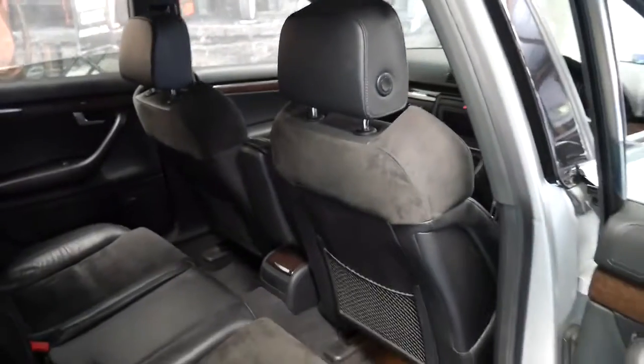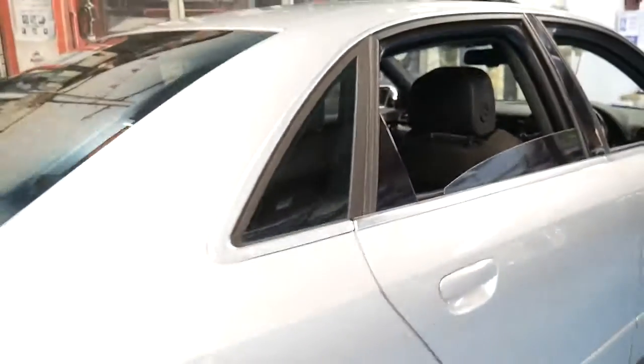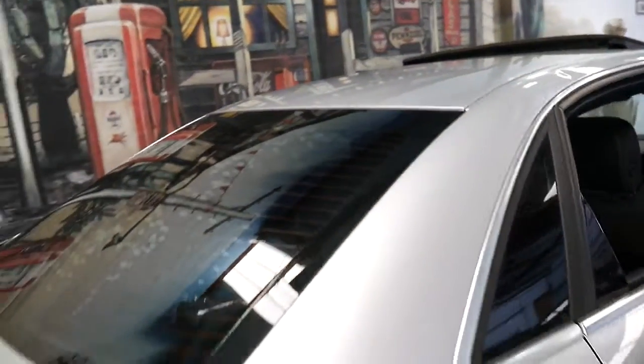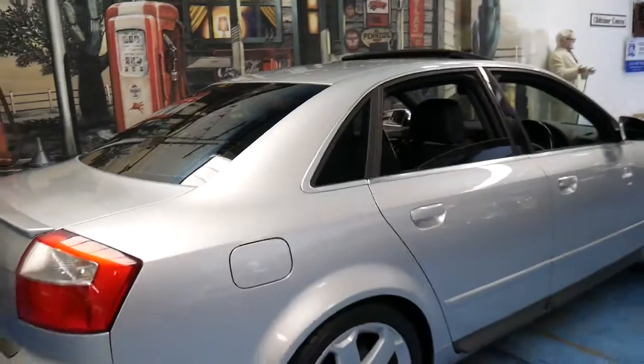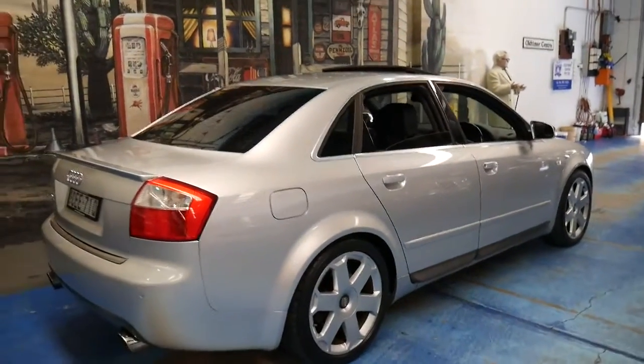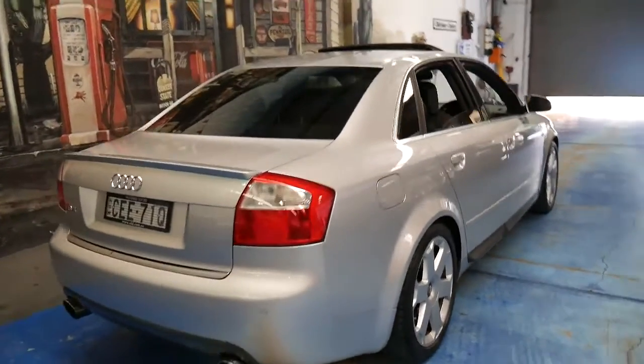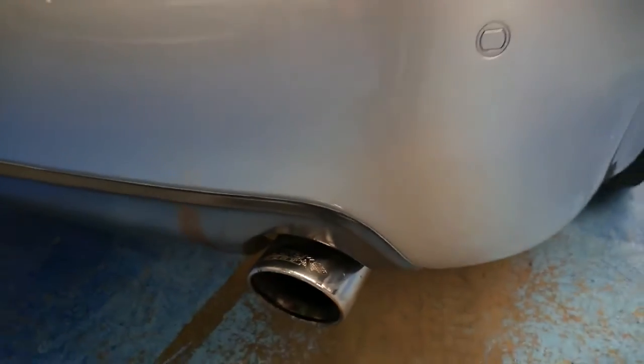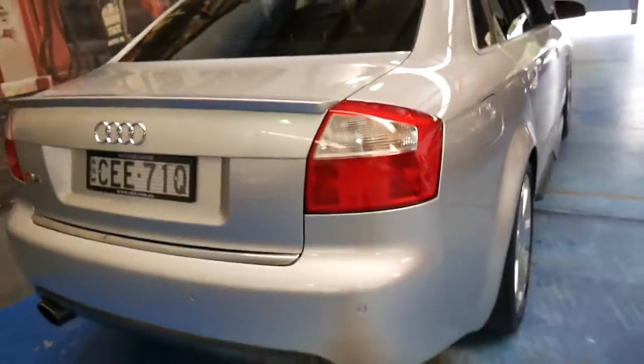The wear and tear on the seats is minimal. It's got a very good service history. Probably the only thing I'd mention is the rear window tinting starting to bubble a little bit — you could change that for about $150. As I said, I'd leave it totally standard. It's just got some slightly different exhaust tips and possibly a muffler, which actually makes it sound fantastic.